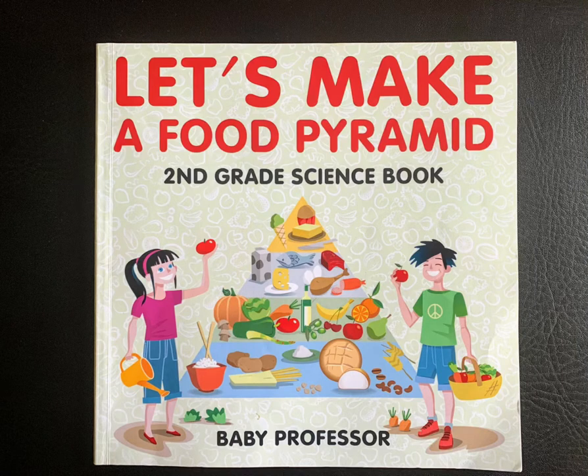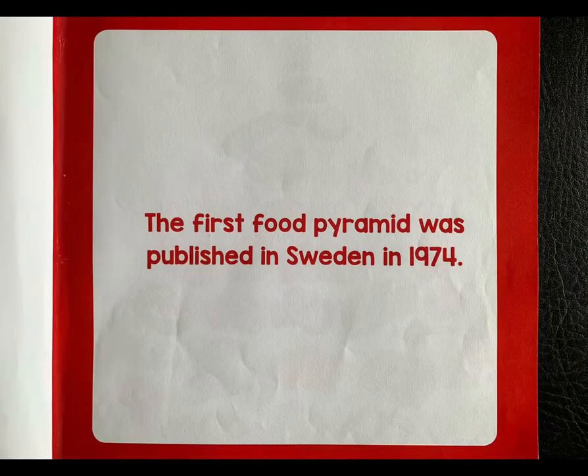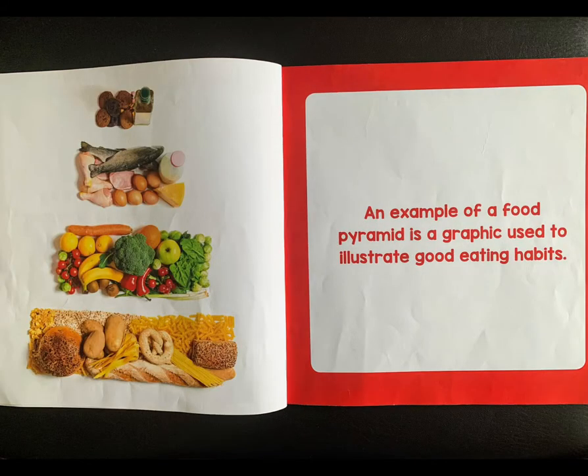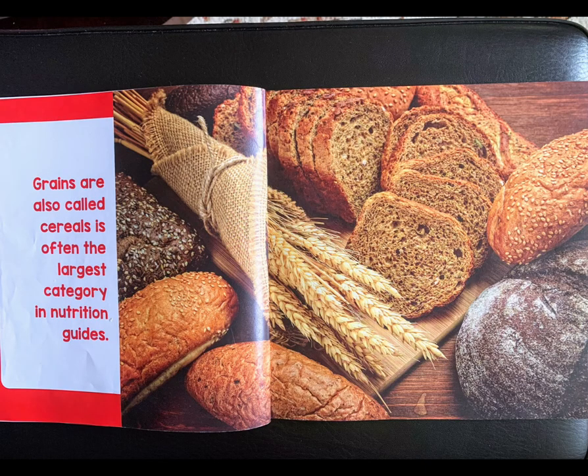Let's Make a Food Pyramid, a children's diet and nutrition book by Speedy Publishing. The first food pyramid was published in Sweden in 1974. A food pyramid is a pyramid-shaped diagram representing the optimal number of servings to be eaten each day — a graphic used to illustrate good eating habits. Eat foods from each shelf of the food pyramid in the correct amounts each day.